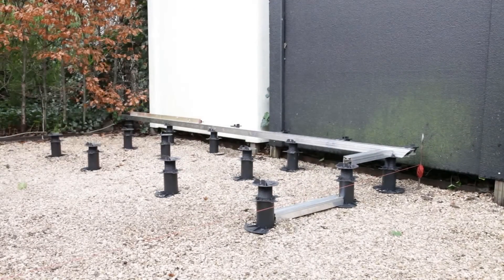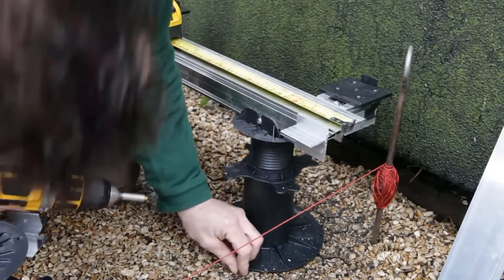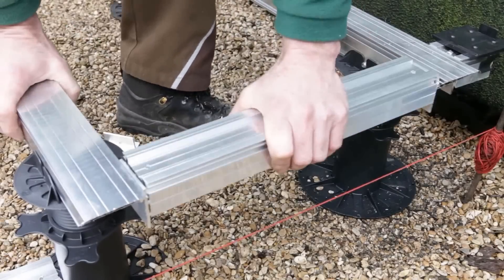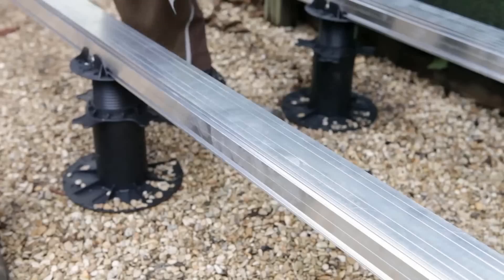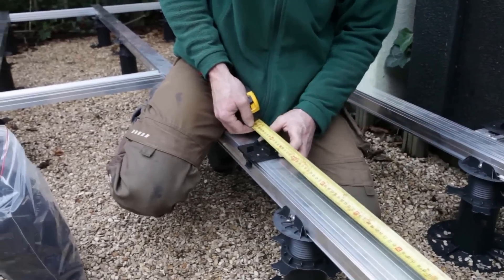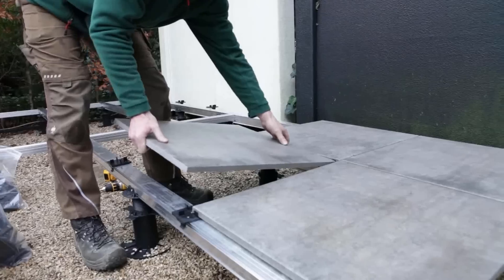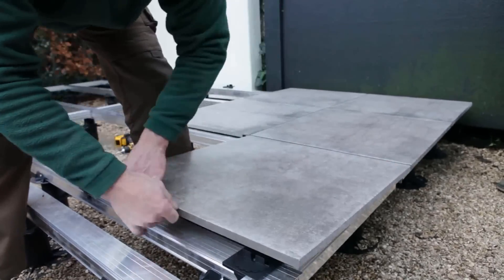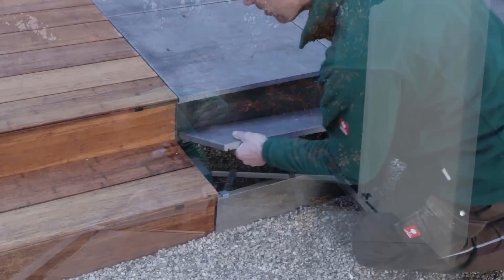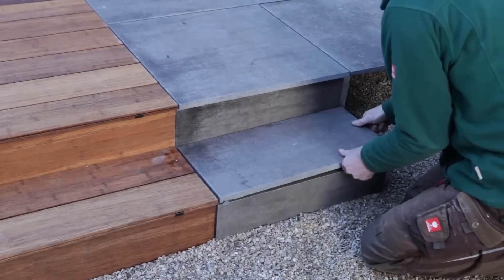The system is fully recyclable, so you can feel good knowing you're making a difference for the planet. It is composed of durable aluminum frames and adjustable supports, giving you plenty of flexibility and versatility when it comes to layout and design. It can withstand heavy loads and is perfect for both residential and commercial settings.